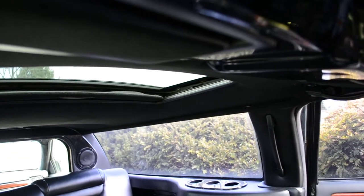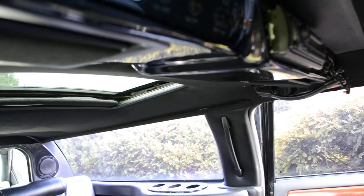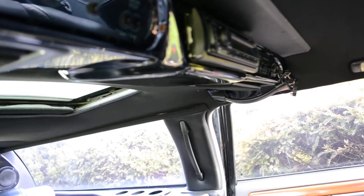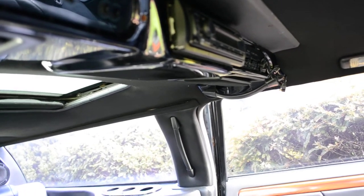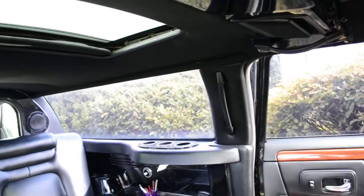Above here are the controls for the lighting and whatnot, CD player, and also an XM satellite radio hookup. I have the device for that — you just have to get the subscription.